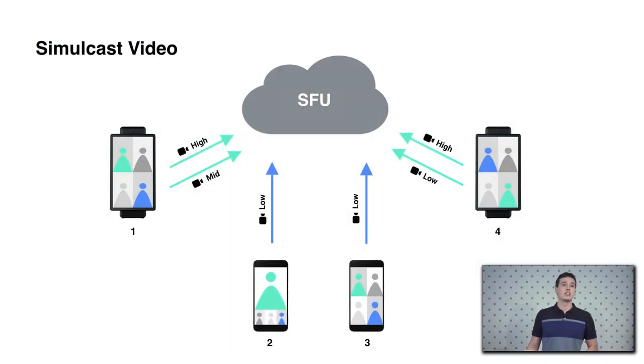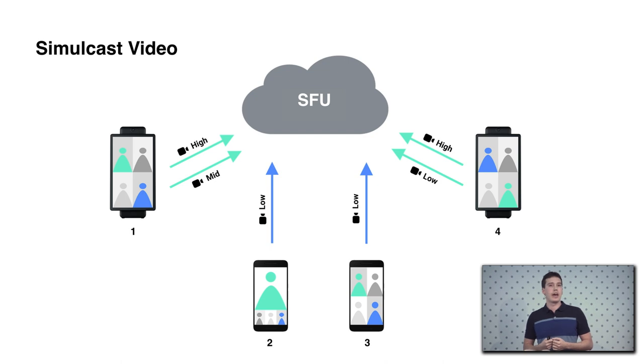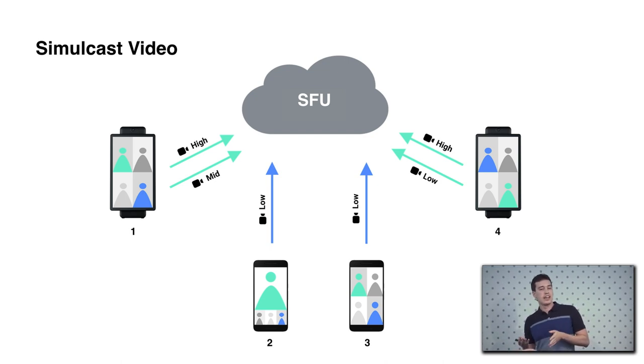In the previous example, each of the two Portals would actually upload two layers with different qualities, because one receiver has a low network capacity but is focusing on one of the Portals — so that same medium layer from the first Portal on the left can accommodate both use cases. Meanwhile, for the other participants, a low-quality video has to be sent to the first Messenger on the left because it doesn't have enough bandwidth to receive high-quality video from everyone else.